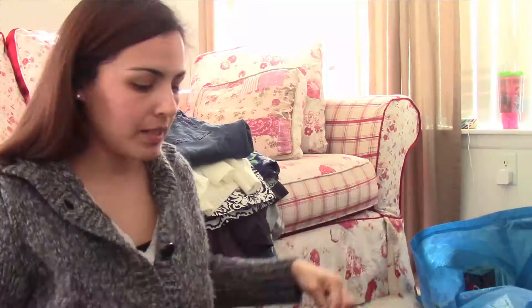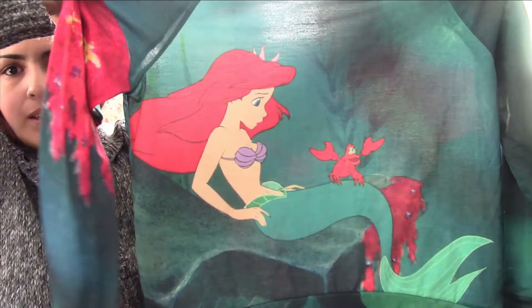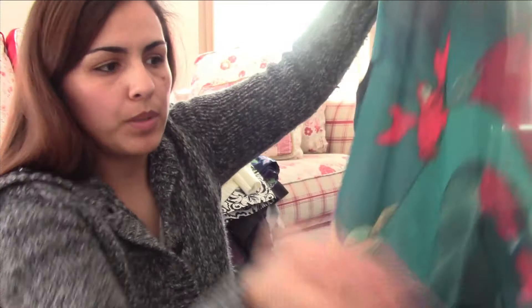The next item is a Disney Ariel long sleeve top with Sebastian on the front, and the back is a sheer material. It's a really cute one.